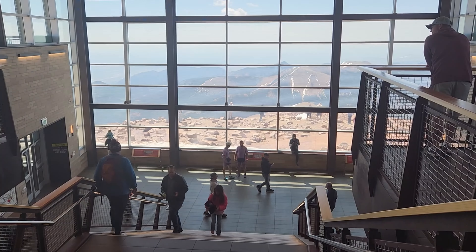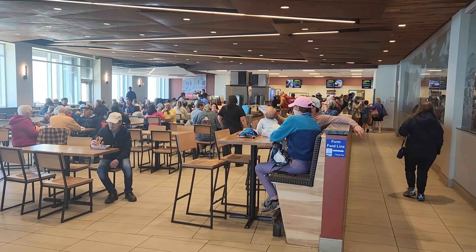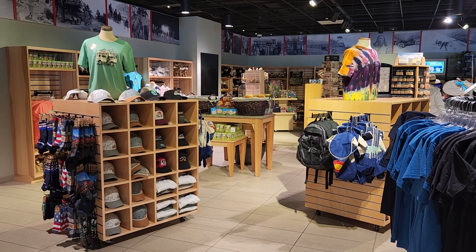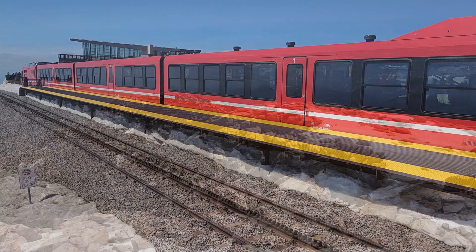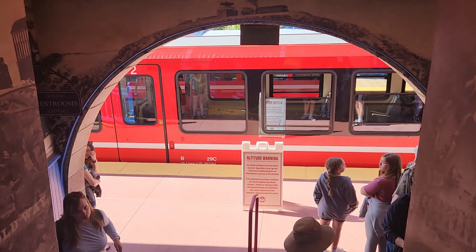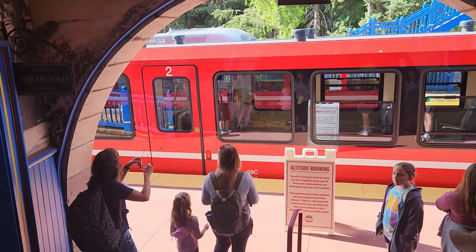Pikes Peak at the summit is beautiful. There are many spots at the top to get that perfect picture, along with an information center to get a nice view, a bite to eat, or a nice souvenir to take home. The memories here are endless, and taking the train was just as fun and incredible an experience as being at the top of Pikes Peak.